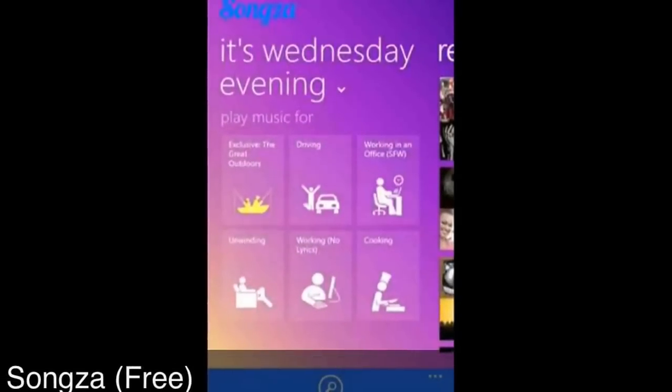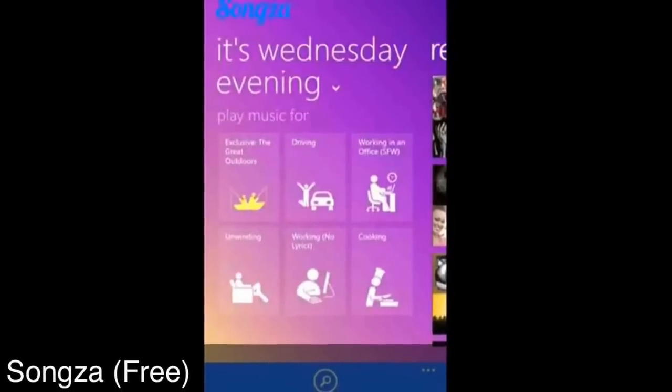The next app is Songza. It is an app where you can organize your music and add playlists and things like that. The best part of this app is that it plays you the right music at the right time — whether you are working, relaxing, or at the gym. It is a pretty nice app for music lovers.